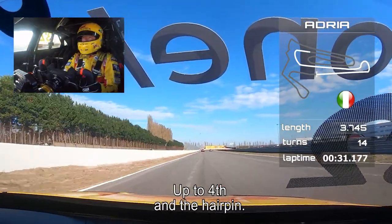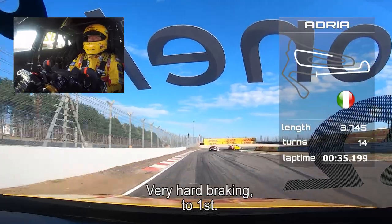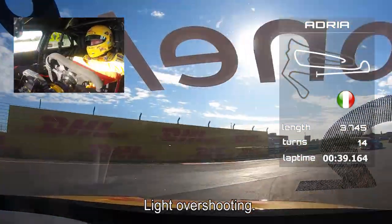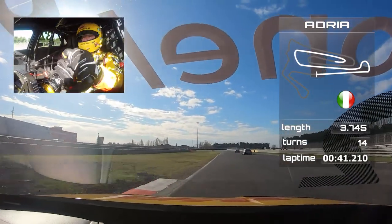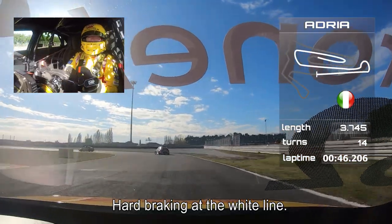Up to fourth to the hairpin. Very hard braking at the hairpin. Back to first gear. Light overshooting the corner. First to second. Back to third. Hard braking at the white line — that's here.